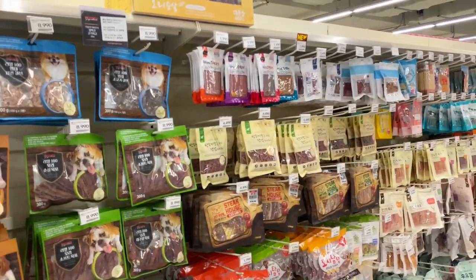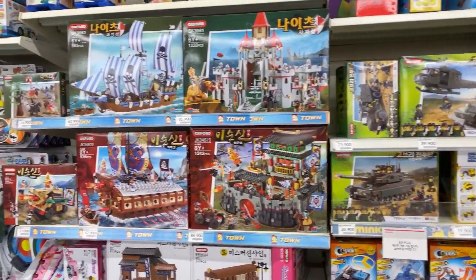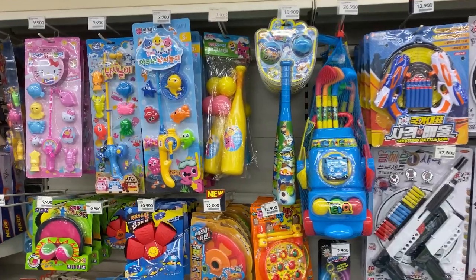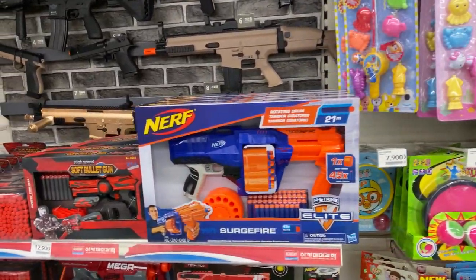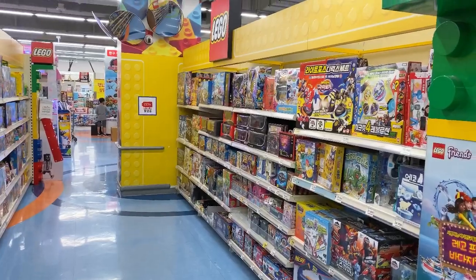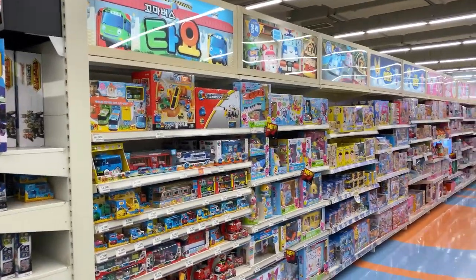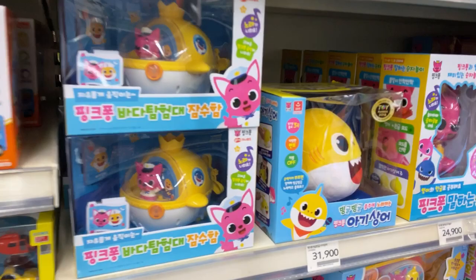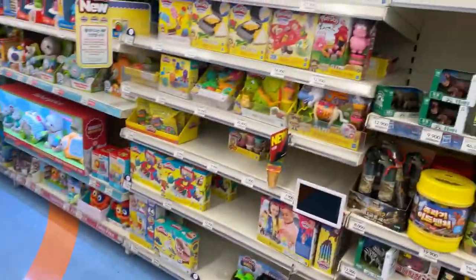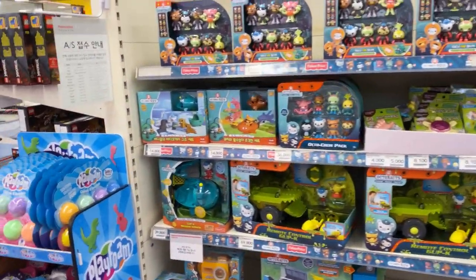And this is the kids' section — there are so many things to select from. You have your toy guns and Lego here. And your pink phone, sharks — it's very popular, the iconic character. You can see lots of kid supplies here and things to play with.